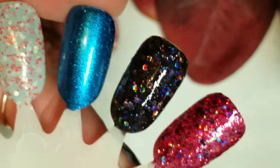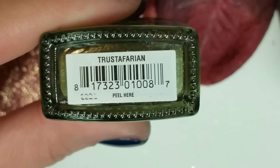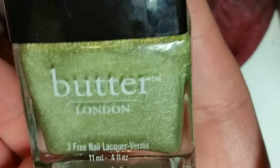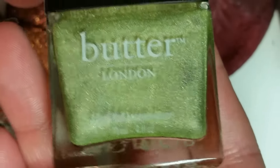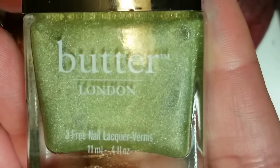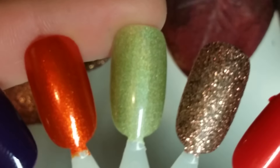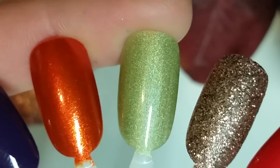Now we're going to move on to Butter London. This first one — I'm not sure how to pronounce it, Tristavarian or something — is a sage green holographic polish. Oh my goodness, you guys, it's beautiful. You have to get it in the sunlight to really get that full effect, but it's just so pretty. I couldn't believe they had it at TJ Maxx. Here is two coats of however you pronounce that — super gorgeous.